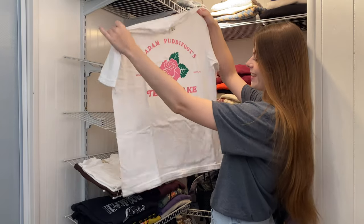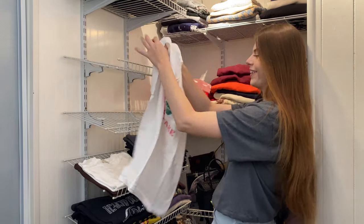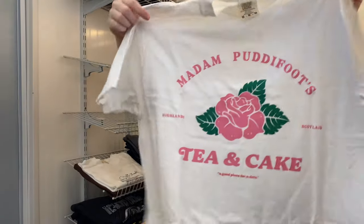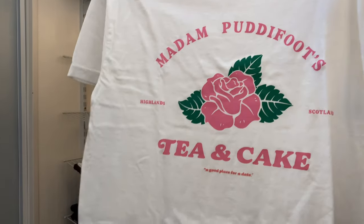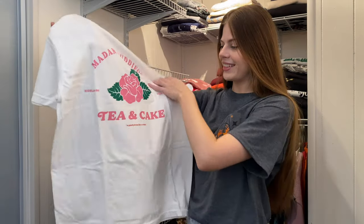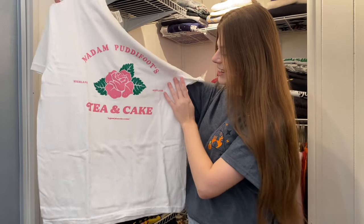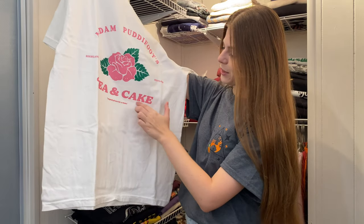Next one — Madame Pedfoot's Tea and Cakes: 'A good place for a date,' quoted really small at the bottom of the print. That's cute. I love this one and I love the little subtlety of the Harry Potter reference, and how they included 'a good place for a date.'